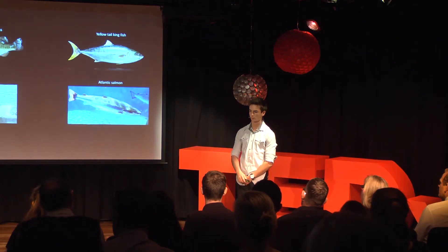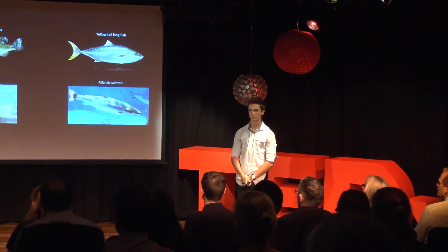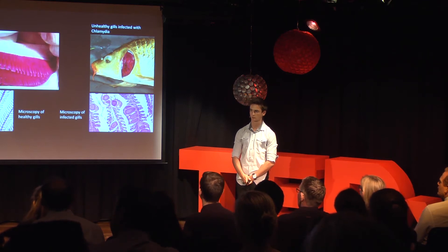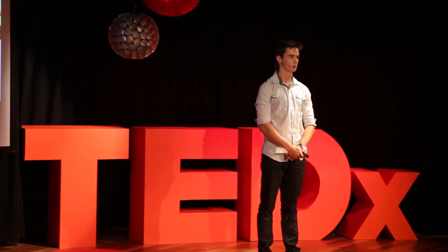Some of the more common species affected include bass, yellowtail kingfish, barramundi, salmon and trout. The chlamydia reside in the gills of the fish and cause enlargement of the gill epithelial cells, which makes breathing extremely difficult and in most cases leads to fatality.